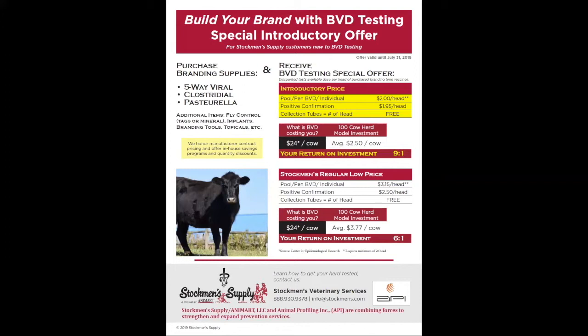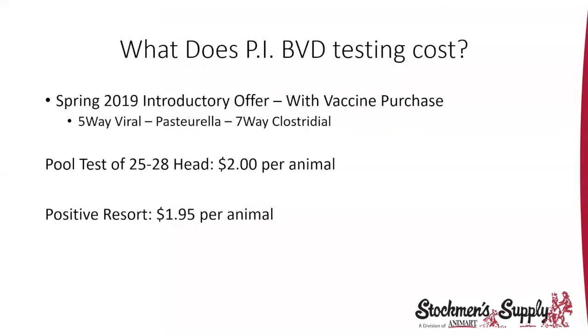We are doing an introductory offer this spring: if you buy your branding supplies — vaccines, modified-live viral, clostridial, Pasteurella — you'll get the pool test for $2 per head for 25 to 28 animals. Positive confirmations are down to $1.95, and we don't charge for the collection tubes. We're excited to offer this to people.